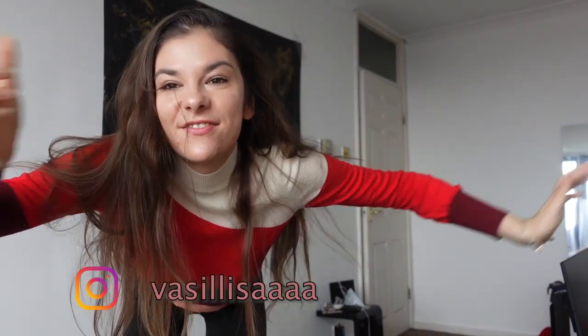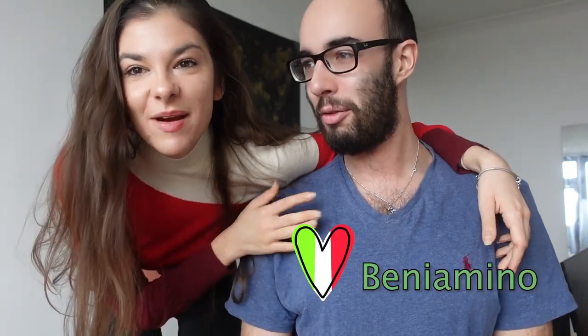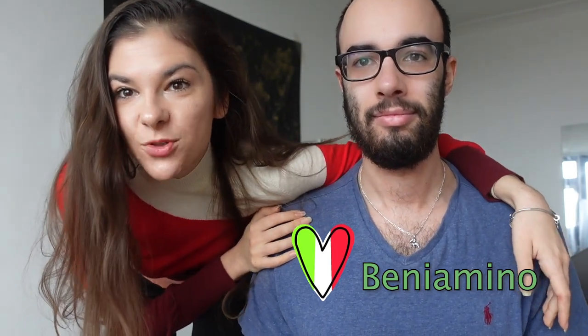Hi guys, it's your curious and awkward friend Vasi, and I'm her boyfriend Ben — my Italian boyfriend Ben — and today we're going to show you how to have a pizza as an Italian.